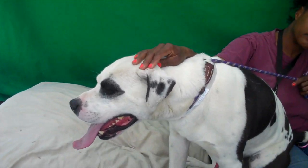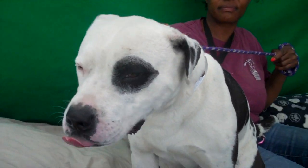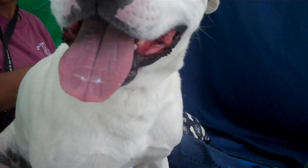Now, this guy — first of all, we just got to point out, he's black and white on one side with spots, and he's got the black spot on his one eye, and then the other side, there's no spots at all. He's all white.